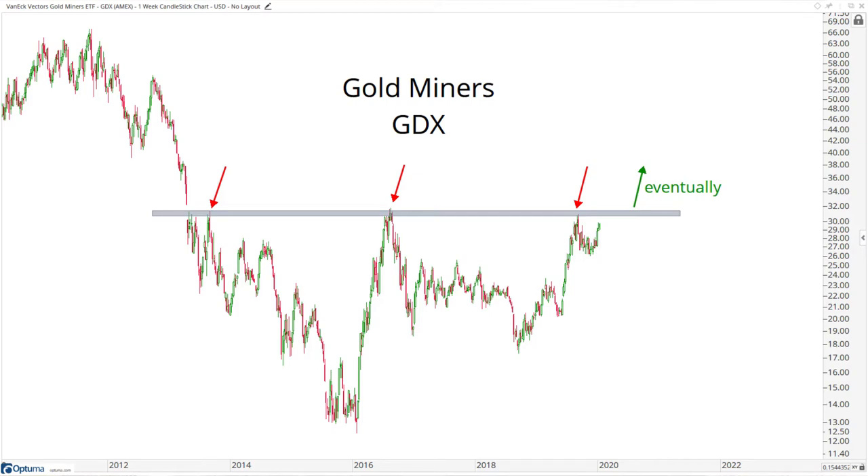Hey guys, JC Peretz here of AllStarCharts.com and the trade of the week is twofold this time. We're going to be looking at gold miners, particularly the GDX. When it comes to gold miners, there's a lot of different ways you can take advantage of it. Newmont is kind of like the bellwether of the group, but when we look at the space, I think GDX really defines it well.